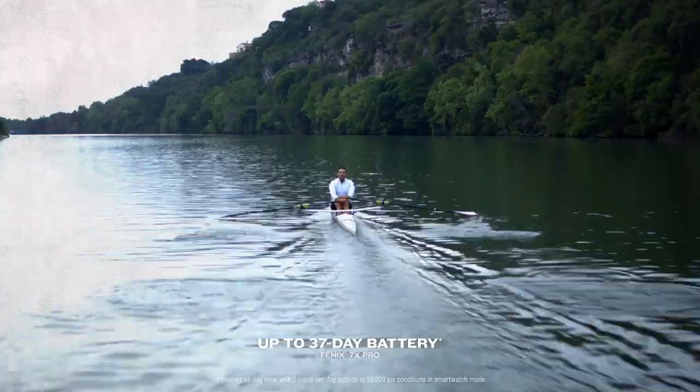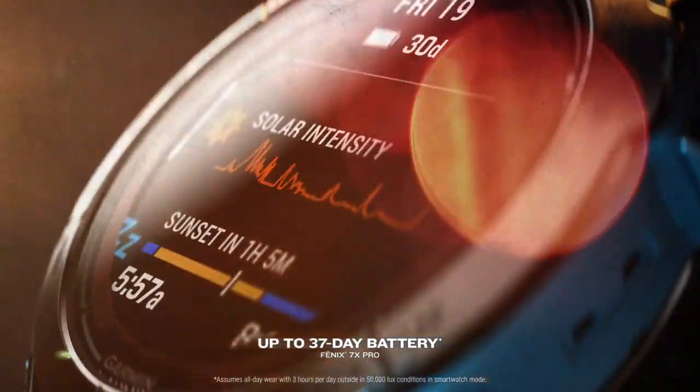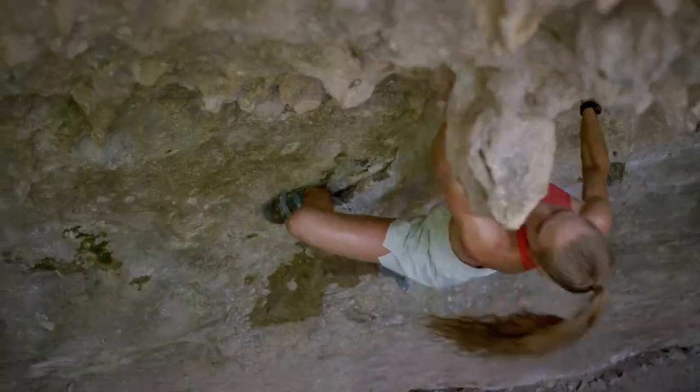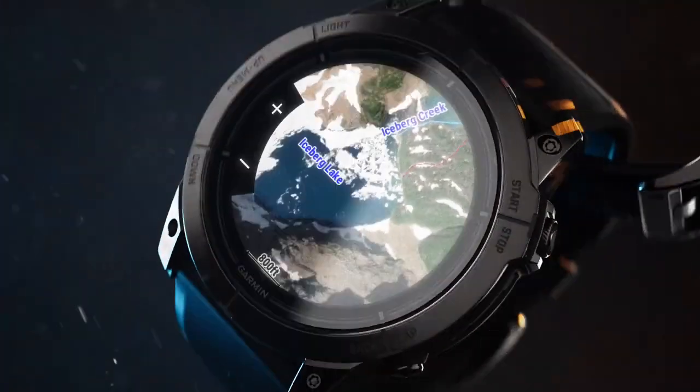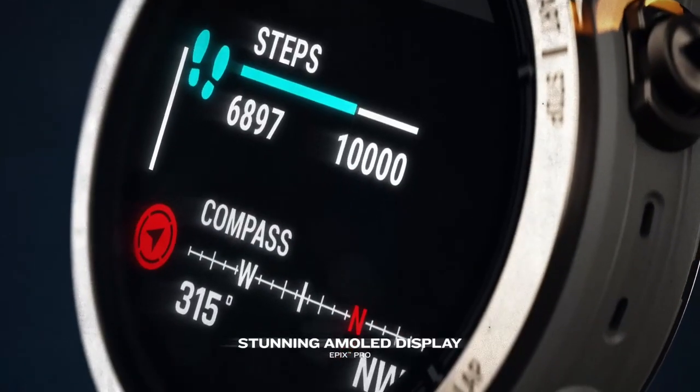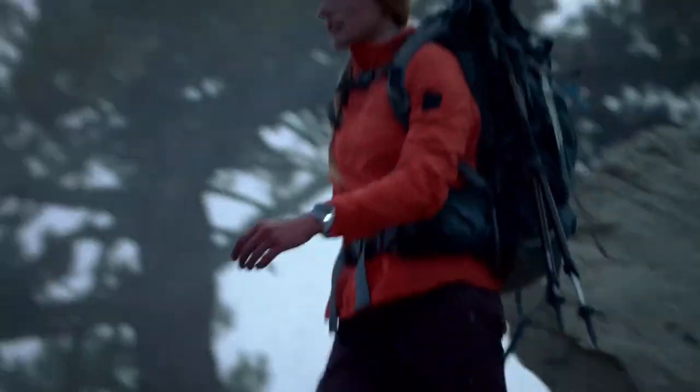It provides up to 37 days with Phoenix 7 Pro solar charging, and up to 31 days on Epyx Pro. That's battery for weeks, not hours. Available in three sizes, Epyx Pro features an AMOLED display, showing your day and night brighter than ever before.